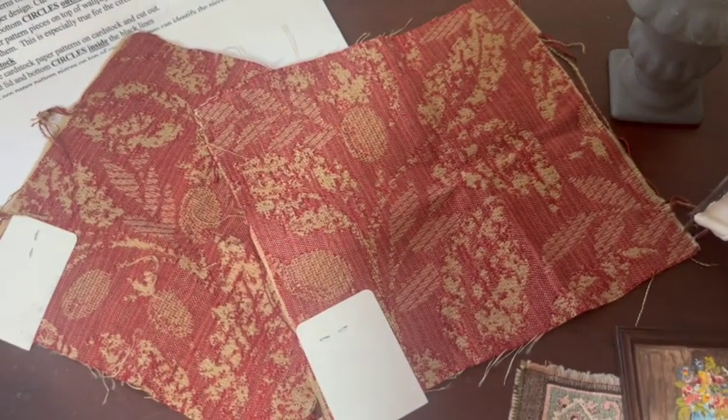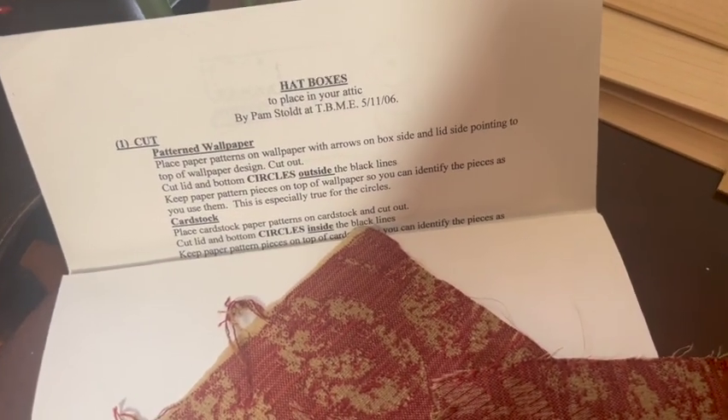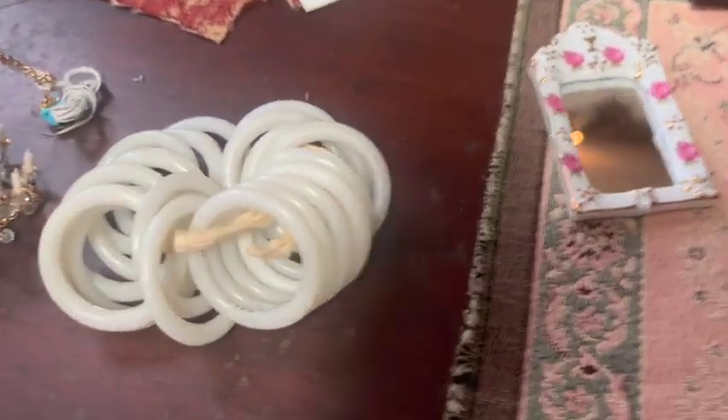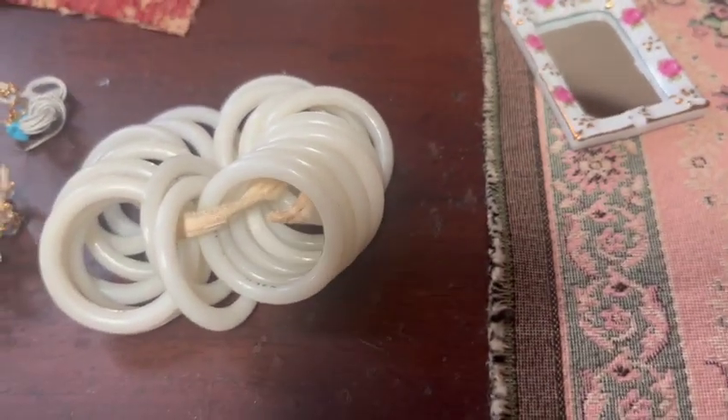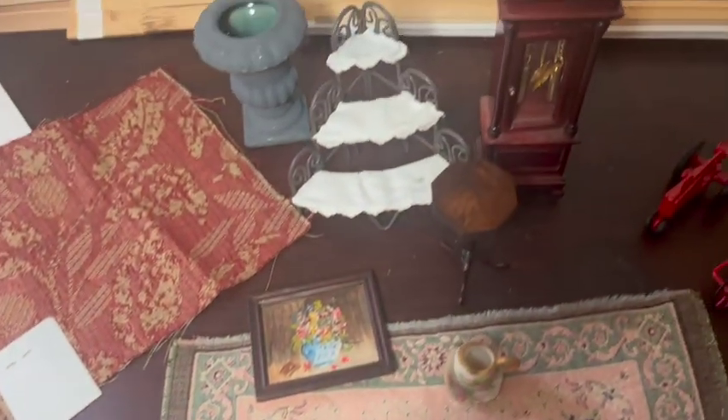These are two pieces of fabric which I got for free. I also got a hat box — it's got the pattern inside and all the instructions — that was also free. And I got these little plastic rings which I'm going to make wreaths out of — I'm going to wrap stuff around them to make wreaths. Then I got all of this: seven pieces of wainscoting.